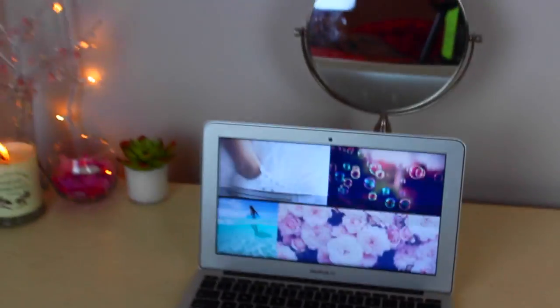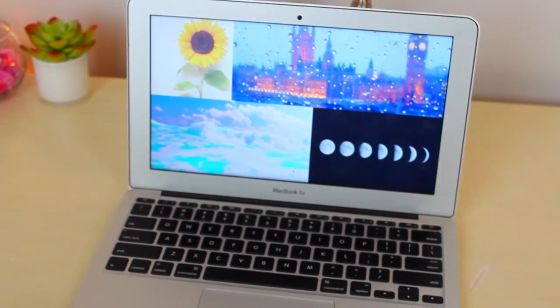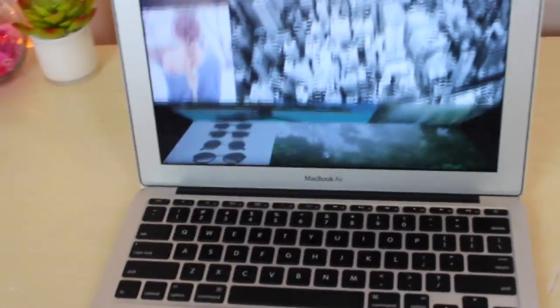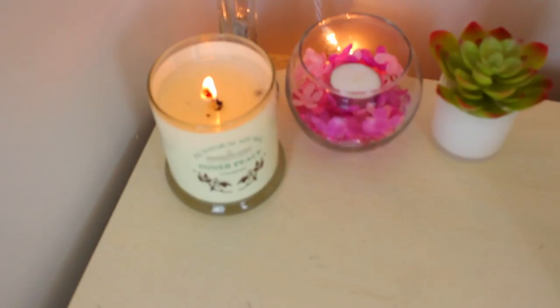So that was actually my whole entire desk tour! I really hope you guys enjoyed this video. If you wanted to see a makeup collection — because I did show you a little sneak peek of where I keep my makeup — then don't forget to give this a thumbs up. If we get 300 thumbs ups I will do a makeup collection. So don't forget to subscribe and I'll see you guys in the next video. Bye!